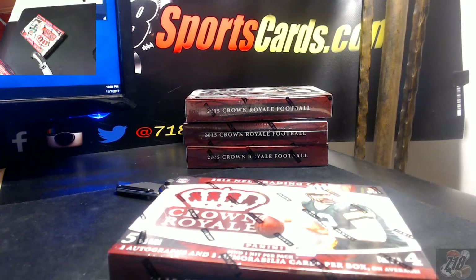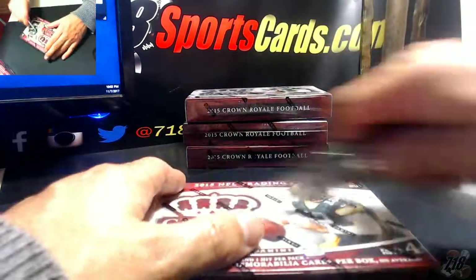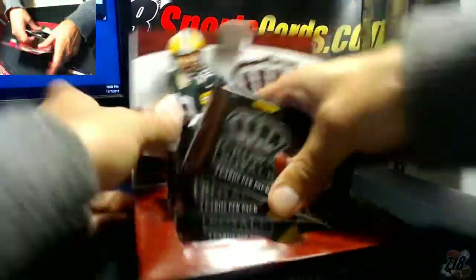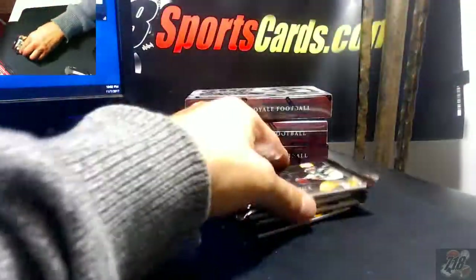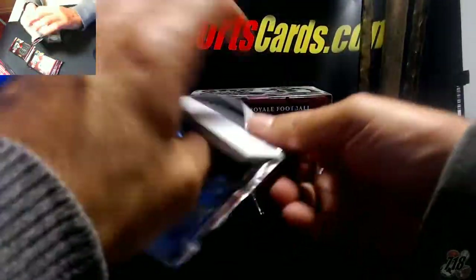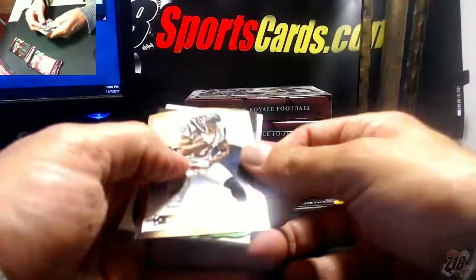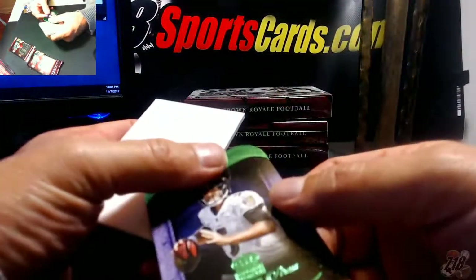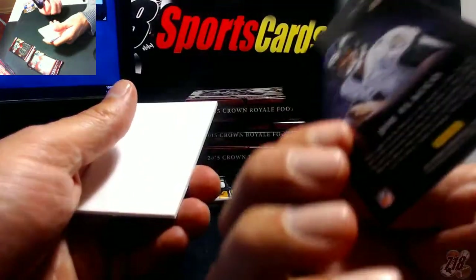That was just me dropping my laptop. All right guys, here we go — first box, good luck everyone. Hit in every pack, hopefully there'll be some good ones. We'll start off with a DeAndre Hopkins insert, a green of Joe Flacco, not numbered.